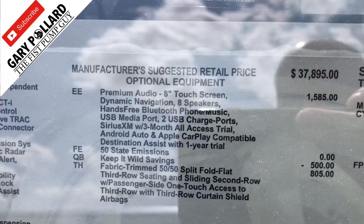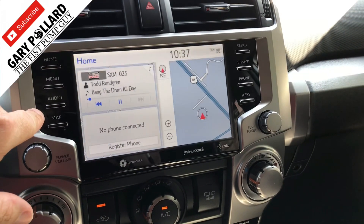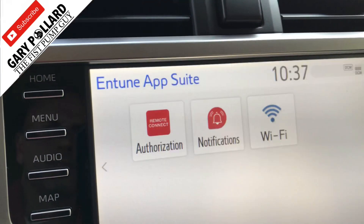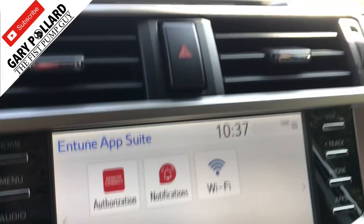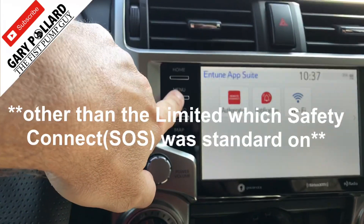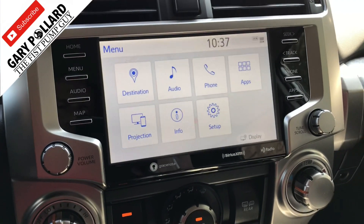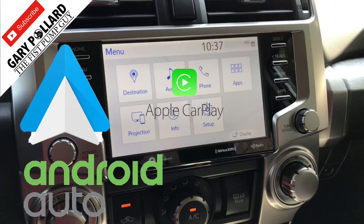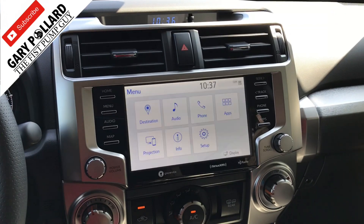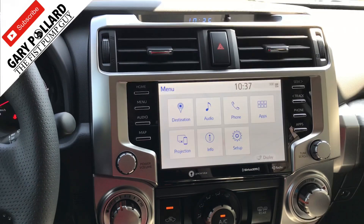Just to show you, it is an option — it shows as an option on the window sticker as of now. So there's your nav screen. You also pick up remote connect and Wi-Fi along with safety connect, which was not offered on the 4Runner last year. Though I don't have it hooked up right now, you do have the availability of Android Auto and also Apple CarPlay, which I know a lot of you have been missing. You can see the difference in the cleanliness versus last year's model — it looks a lot nicer, a lot cleaner as far as the radio goes.